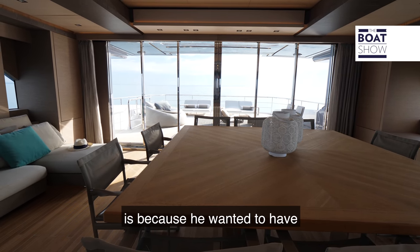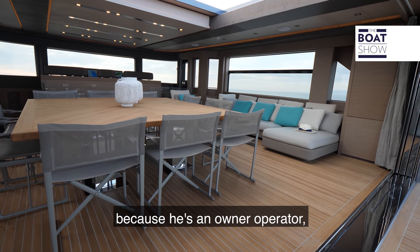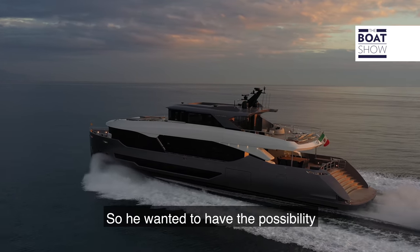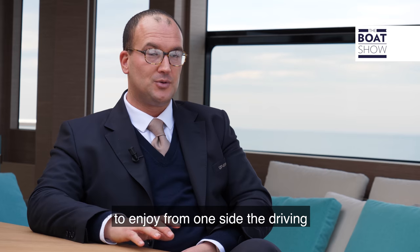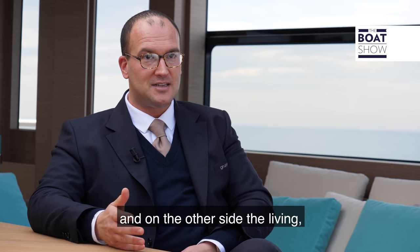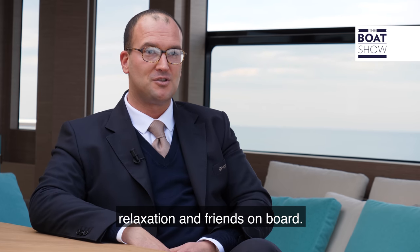The other reason for this layout is that the owner wanted his own private wheelhouse, because he's an owner-operator who likes to drive the boat himself. He wanted the possibility to enjoy, from one side, the driving, and on the other side, the living — relaxation and friends on board.